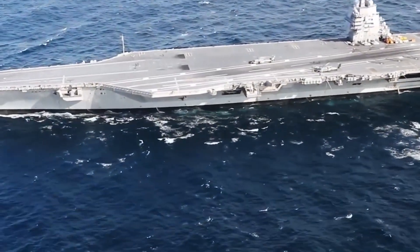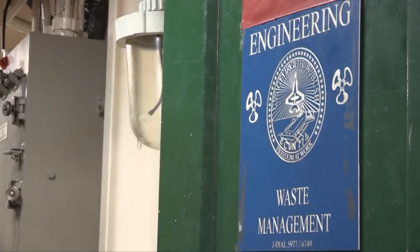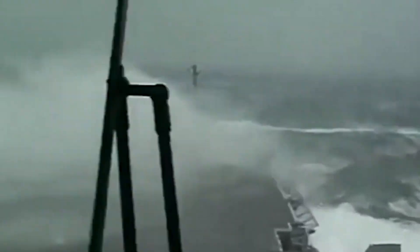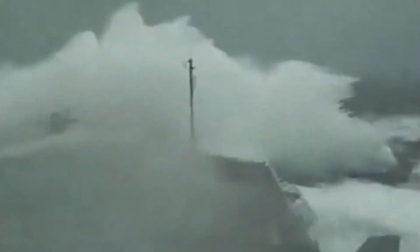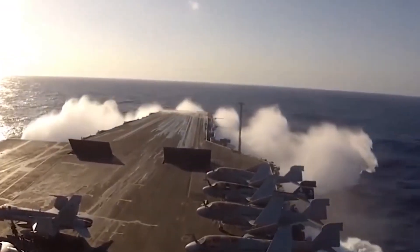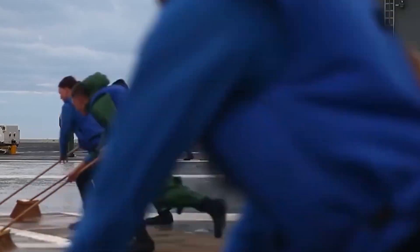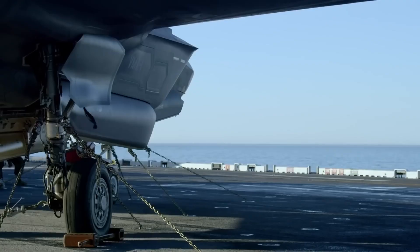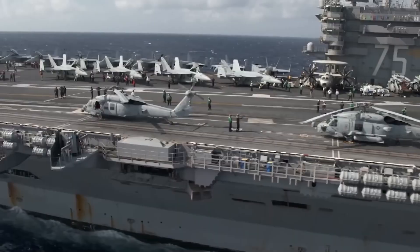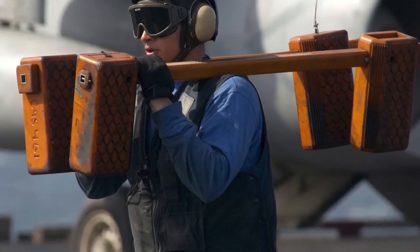To fully appreciate the significance of drainage on an aircraft carrier deck, one must consider the possible causes of water buildup. Rainfall can cause substantial amounts of water to accumulate on the deck's surface, especially in bad weather. Water buildup can also be caused by seawater spray from ship maneuvers and airplane takeoffs and landings. Water runoff from standard maintenance tasks like cleaning the deck or maintaining aircraft may also arise and need to be properly controlled.